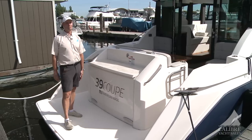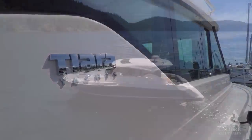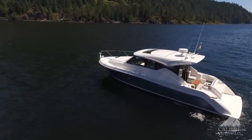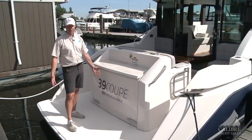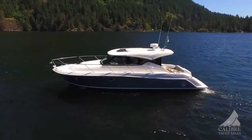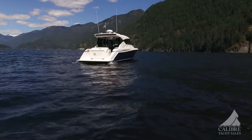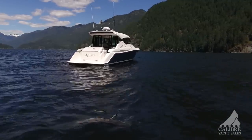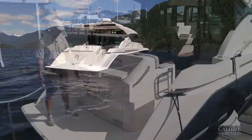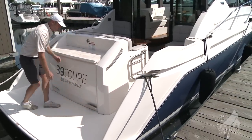When you first walk on board a Tiara Yachts, you're almost overwhelmed by the quality of fit and finish — the fixtures and everything about the boat just basically oozes quality. Starting from the stern, we've got a 13'3" beam. This boat measures about 41 feet overall length. Right in the middle of the swim grid, recessed underneath, you've got a telescoping swim ladder opening up onto a 42-inch swim platform.